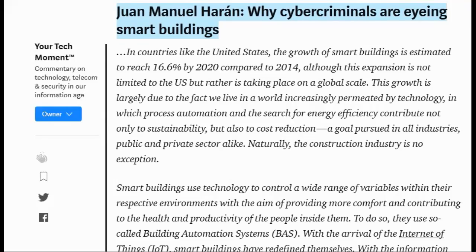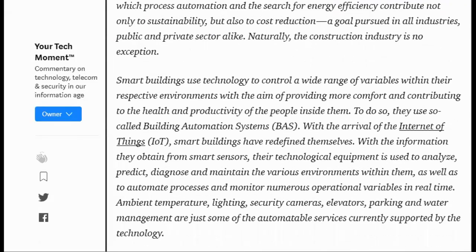Naturally, the construction industry is no exception. Smart buildings use technology to control a wide range of variables within their respective environments, with the aim of providing more comfort and contributing to the health and productivity of the people inside them. To do so, they use so-called building automation systems. With the arrival of the Internet of Things, smart buildings have redefined themselves. With the information they obtain from smart sensors, their technological equipment is used to analyze, predict, diagnose, and maintain the various environments within them, as well as to automate processes and monitor numerous operational variables in real time.